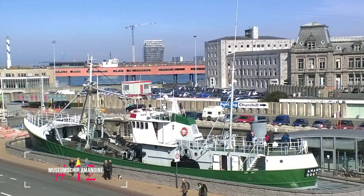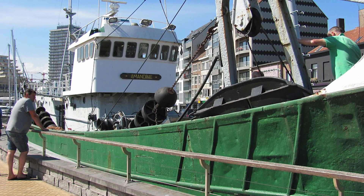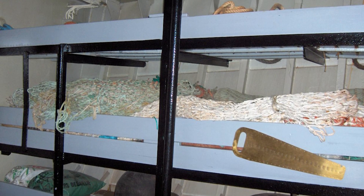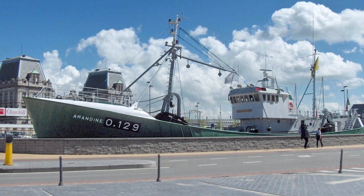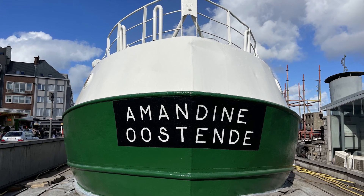At number twelve, we have the Museumschip Amandine. This trawler serves as a museum that offers a glimpse into the life of long-distance fishing expeditions. The ship has been left as if it's just returned to port, providing an authentic experience.